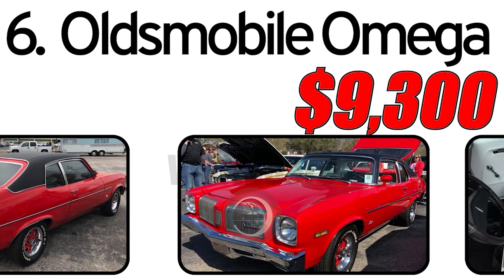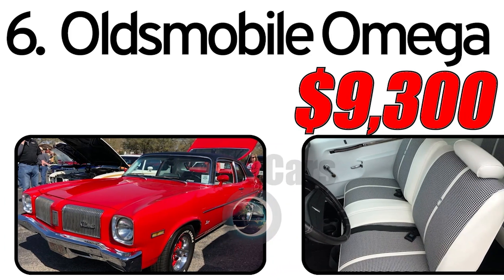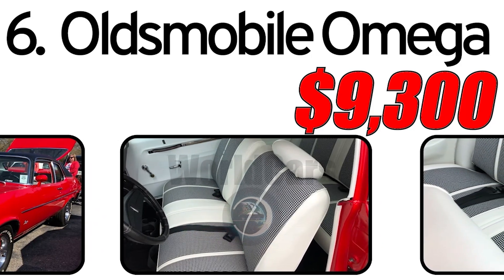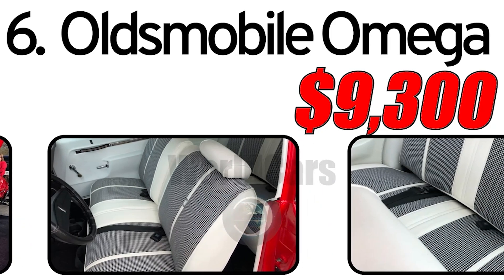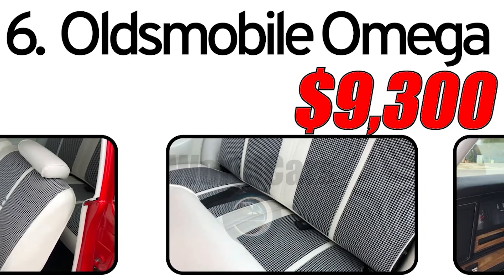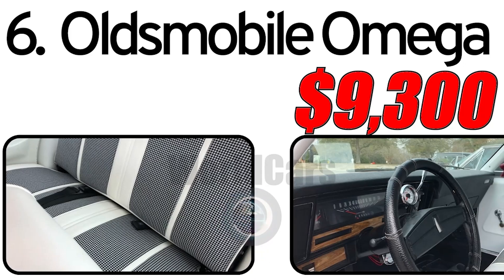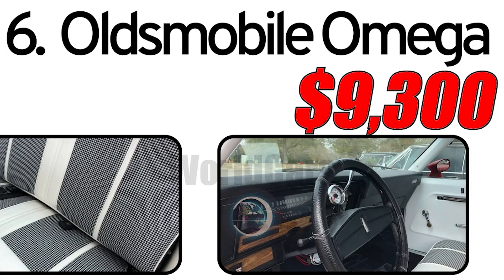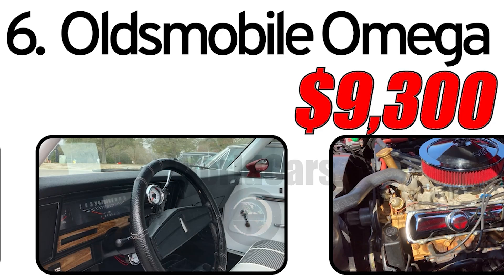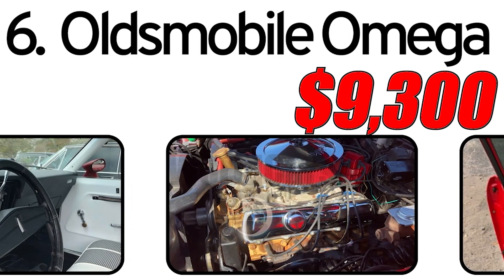Interesting facts: The Oldsmobile Omega shared the same GMX body platform with other GM models like the Chevrolet Nova, Pontiac Ventura, and Buick Apollo. This platform was versatile and used for several compact cars across GM brands. The introduction of the Oldsmobile Omega coincided with the oil crisis of 1973, prompting a shift in consumer preferences towards smaller, more fuel-efficient cars. The cost of a 1973 Oldsmobile Omega is estimated to be around $9,300, with actual prices varying based on condition, history, and any modifications or restorations.